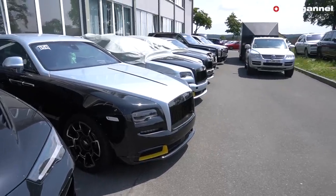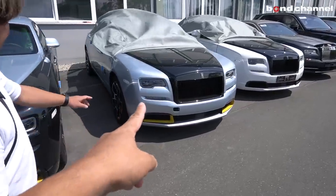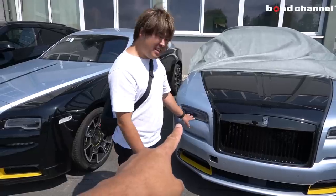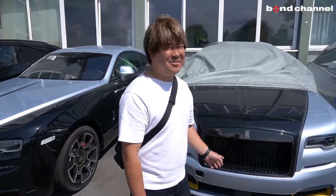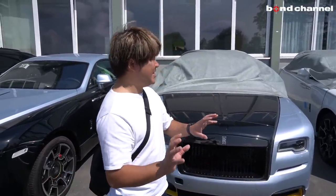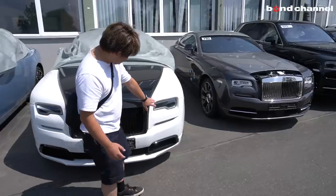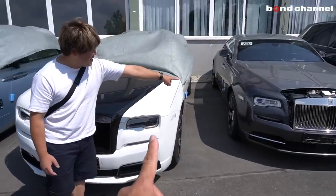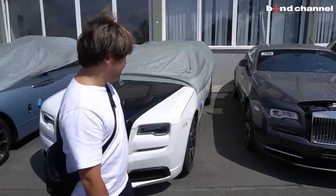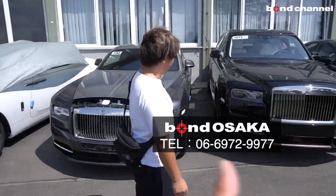珍しい車もありつつ、ご覧くださいこの並び、全部ロールスロイズです。インナーブラックのヘッドライトが珍しくて、これが「ダークニア」という設定があるんですよ、ゲレンデみたいに。確か130万円くらいで、ゲレンデのヘッドライトをイメージするとそれぐらいするかな、ということです。こちらがノーマルで、こちらが変更後で、ご希望の方はお店に言っていただければできるそうです。